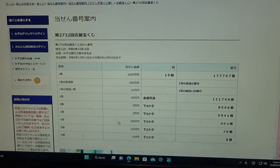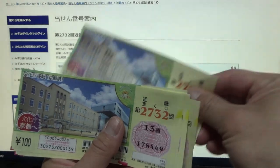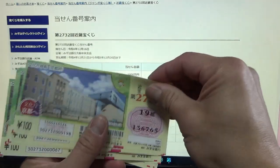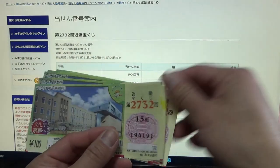To win the fourth prize, Gosen-en, the last three numbers of your ticket must be 401. I have 191, 320, 449, 478, 607, 736, 465, 894, 023, 052. No good.